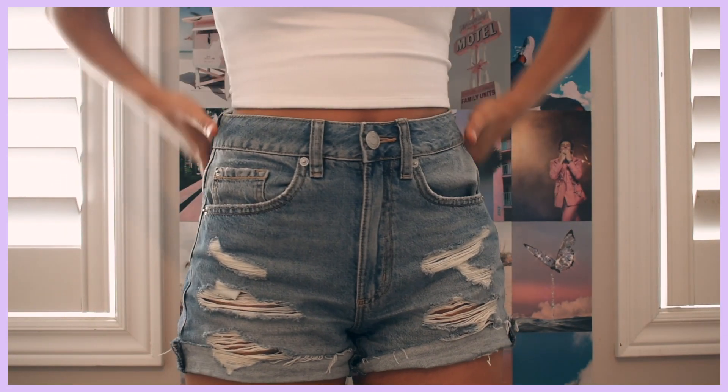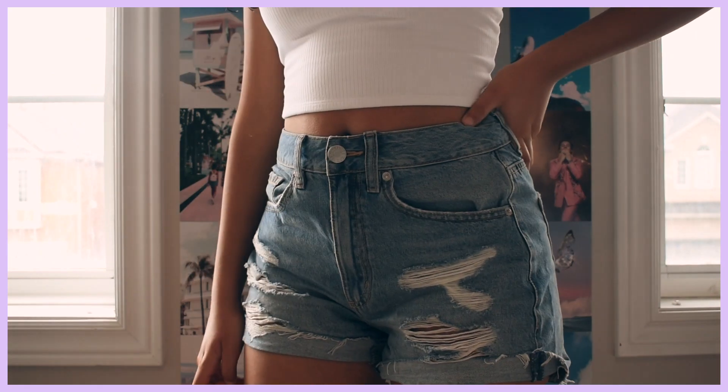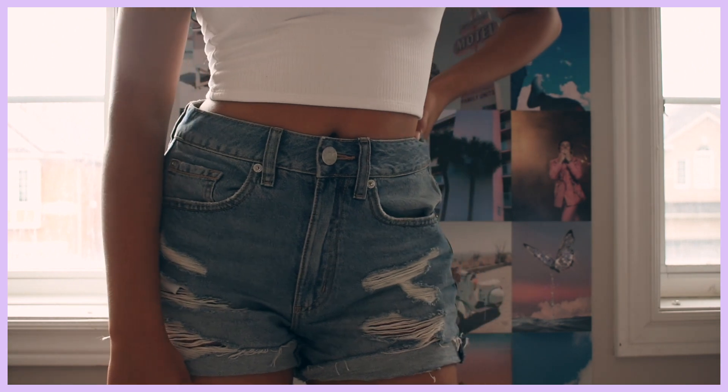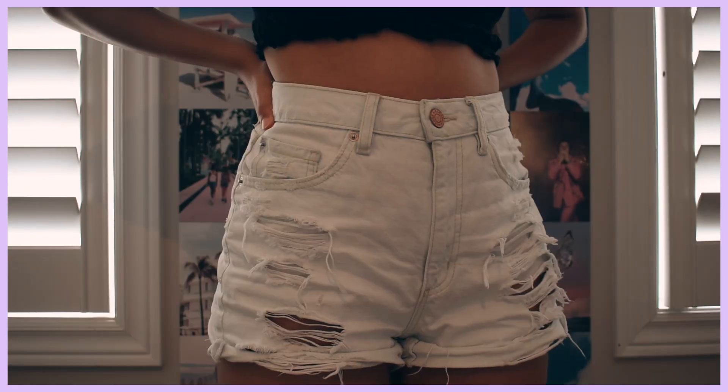Next up, moving onto my bottoms — I got a pair of mom shorts in a super nice blue denim color. Garage's mom shorts are some of the most comfortable shorts I've ever worn and they're so cute; they look good with everything. I really like the fit, the style, and the cut. I would definitely recommend buying the mom shorts from Garage — I liked them so much that I picked them up in white and also in black.